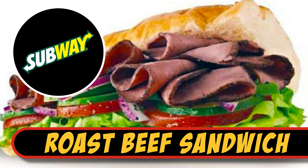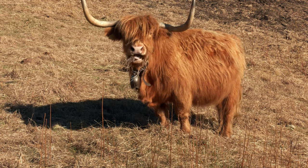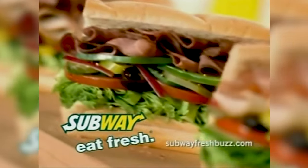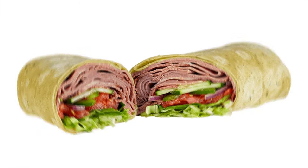Subway Roast Beef Sandwich. Just where is the beef? Apparently not at Subway anymore. The item is one of the more recent ones to get carved off the menu, leaving many disappointed roast beef sandwich lovers asking for directions to the nearest Arby's. Not only did the roast beef sandwich get the axe, but roast beef as a meat choice for any Subway product was also eliminated.